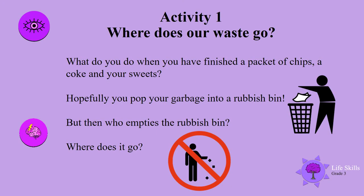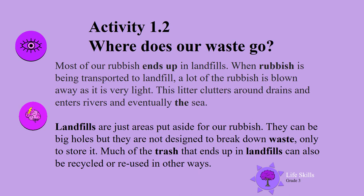Activity 1: Where does our waste go? What do you do when you have finished a packet of chips, a Coke, and maybe your sweets? Hopefully you pop your rubbish or garbage into a rubbish bin. But then who empties the rubbish bin? Where does it go? Most of our rubbish ends up in landfills. When rubbish is being transported to landfills, a lot of it is blown away as it is so light. This litter clutters around drains and enters rivers and eventually into the sea.